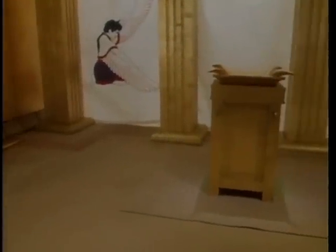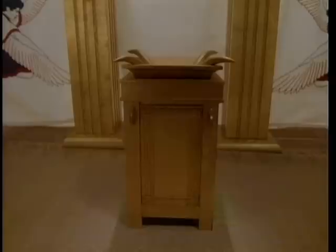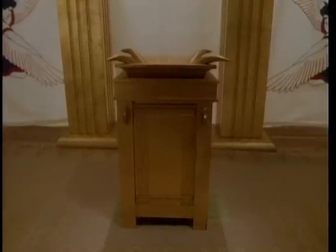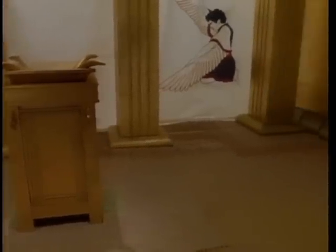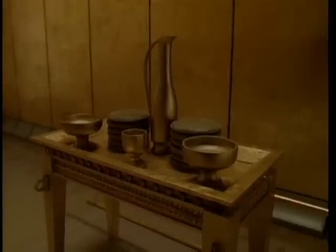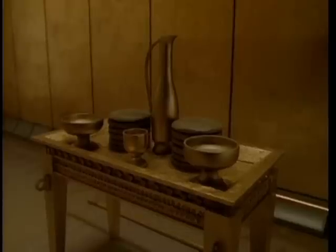The altar of incense sits here in front of the entrance to the holy of holies. Each morning and evening, the high priest would come and burn incense. This is the table of shewbread. Twelve loaves of unleavened bread were kept on this table throughout the week. Each Sabbath, the bread was changed and the priests ate the loaves that were removed. Jewish tradition holds that cups of wine were also kept on the table along with the bread.